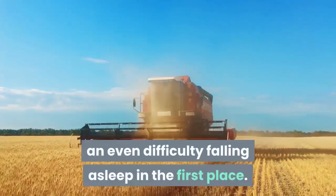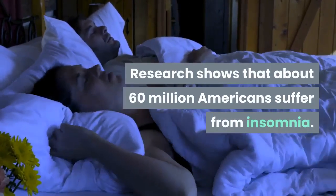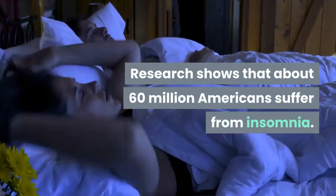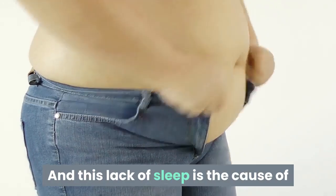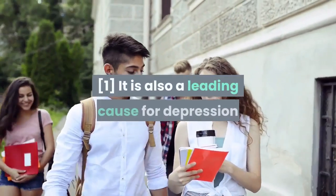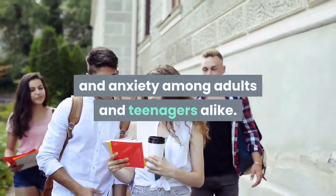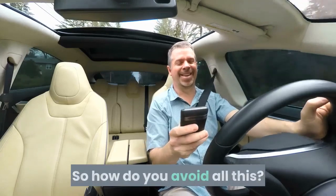Research shows that about 60 million Americans suffer from insomnia, and this lack of sleep is the cause of five percent of all cases of obesity in adults. It is also a leading cause of depression and anxiety among adults and teenagers alike. So how do you avoid all this?